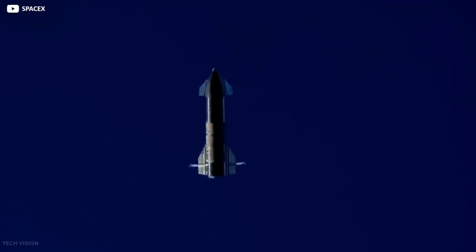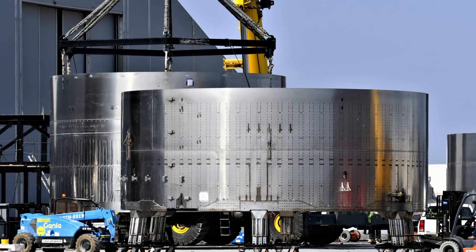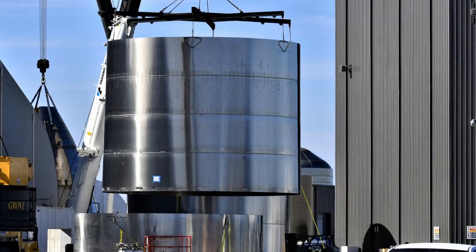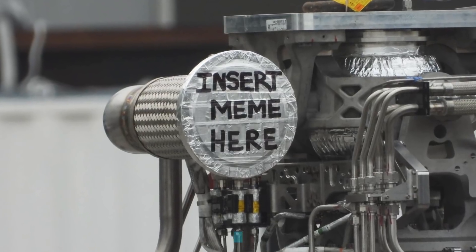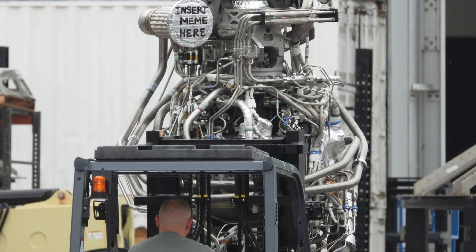As of right now, it is still unclear if the SN15 would fly again. Back at the building facility, Starship SN16's body and nose cone had recently rolled out of the mid bay and over to the high bay for stacking. Additionally, a new Raptor engine was also spotted being delivered to the production hangars.